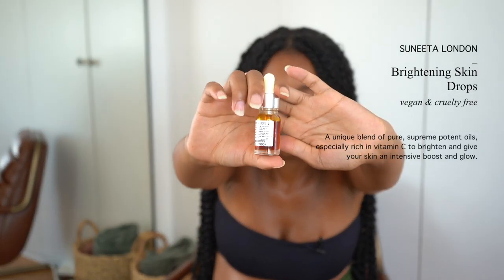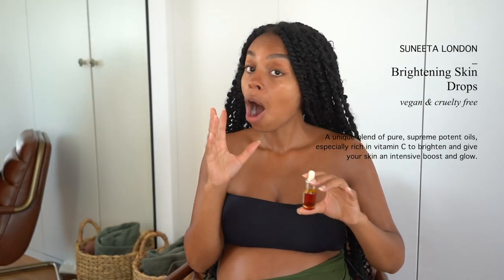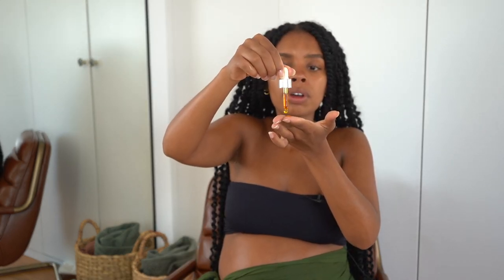I've hydrated my face with the serum, now I want to keep that hydration in. I got sent this from Sunita — it's called Brightening Skin Drops. Wow, that is all I can say — wow. I'm going to apply just a little bit, very carefully because I don't want to waste any of it. Two or three drops — it is quite orange.